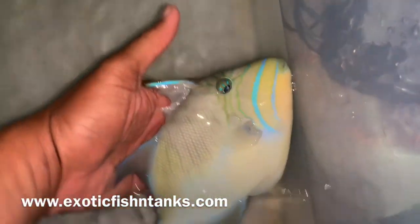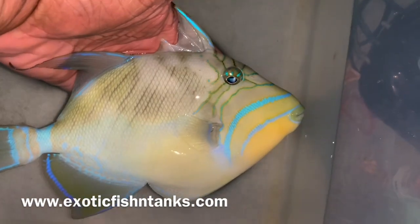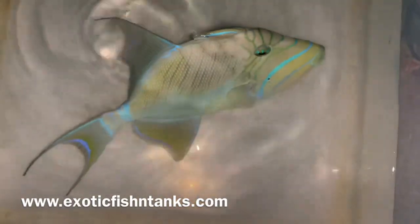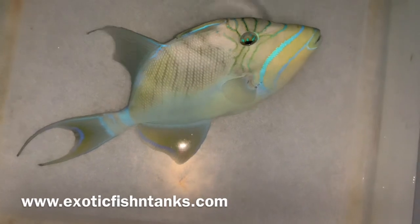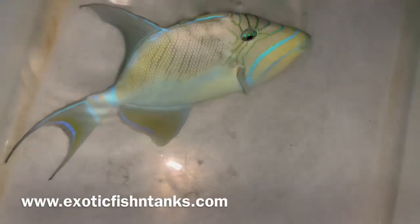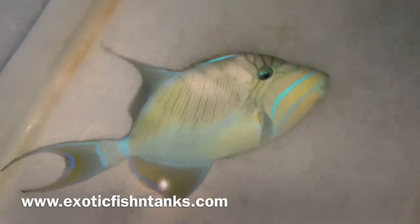Very seldom are you seeing queen triggers in the hobby anymore. Of course this fish went through a nitrofurazone bath, methylene blue bath, and a freshwater dip. Then it will go into a quarantine system with hyposalinity.